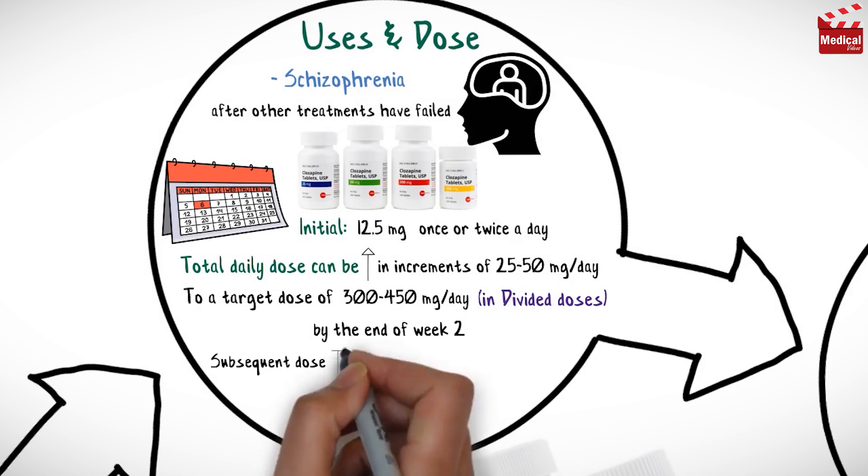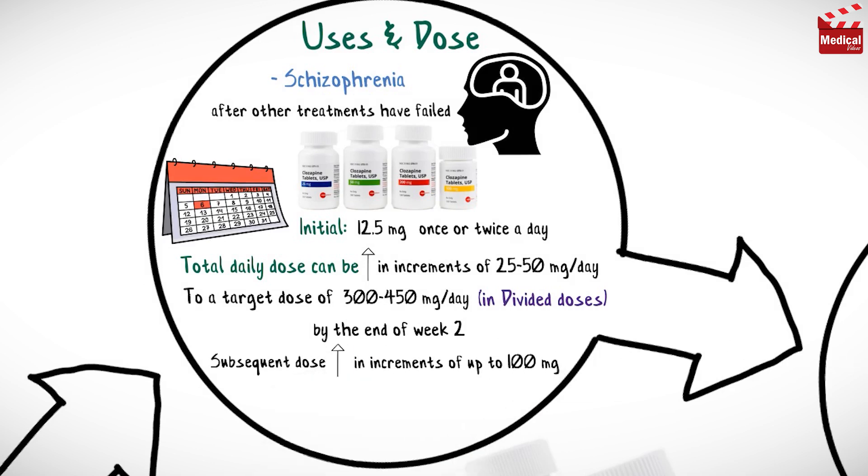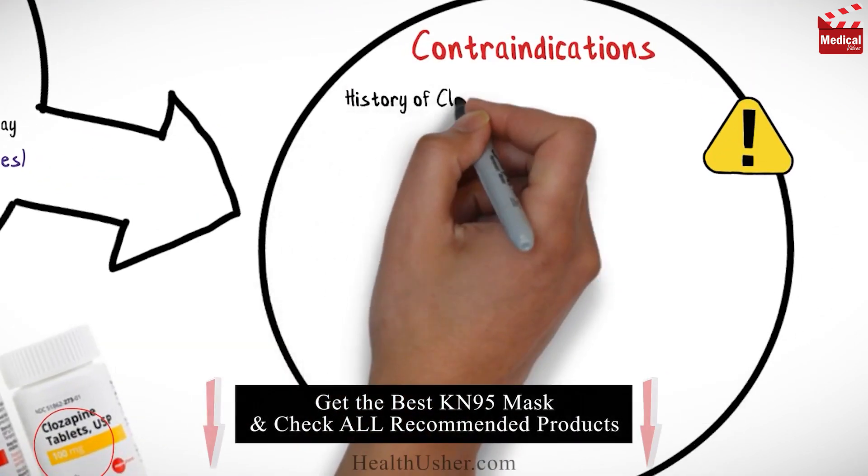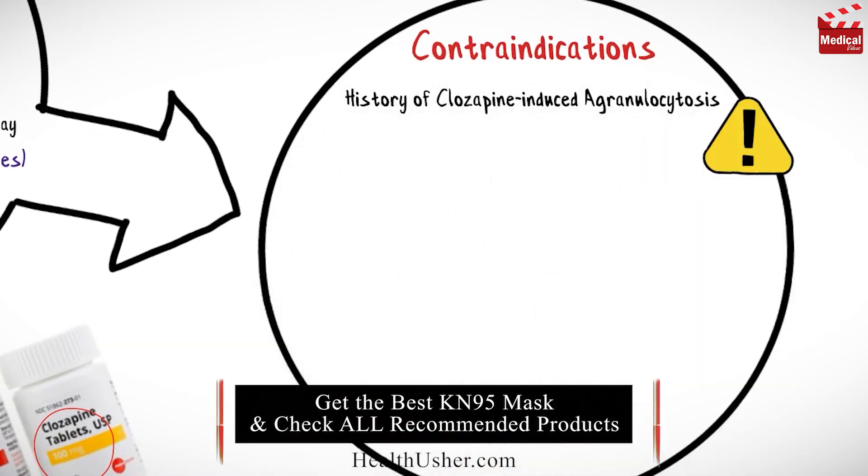Subsequent dose increases can be in increments of up to 100 mg, once or twice weekly. The maximum dose is 900 mg per day.